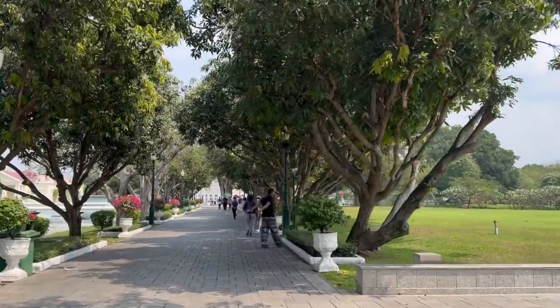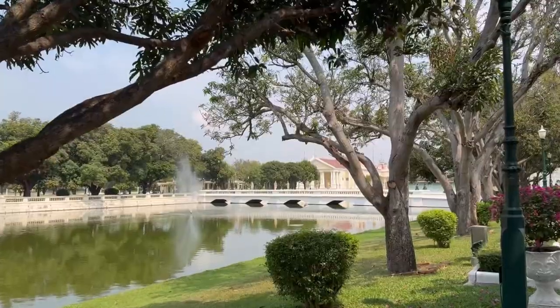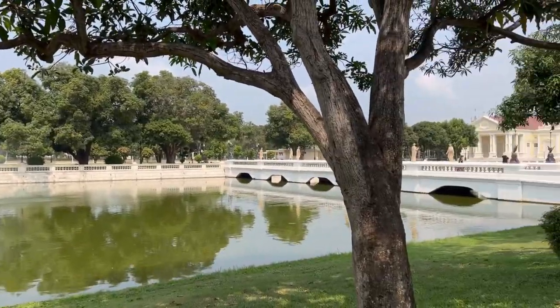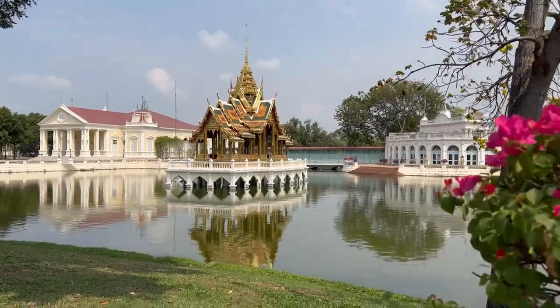Welcome to Bang Pa-In Palace, a very beautiful place, perfect for a one day journey. It is located about 20 kilometers from Ayutthaya, the ancient city, and about 60 kilometers from Bangkok.